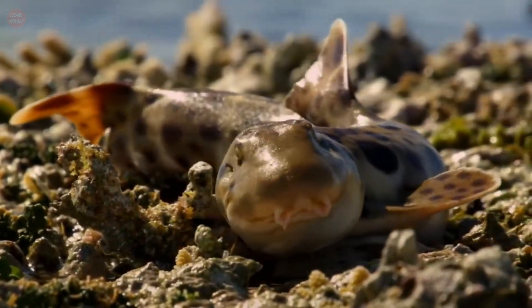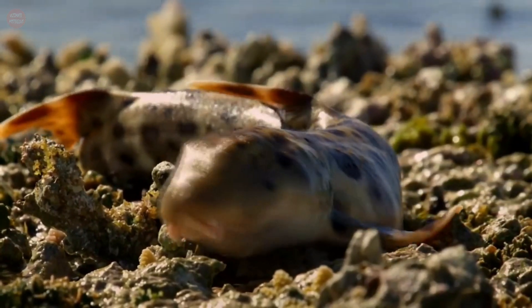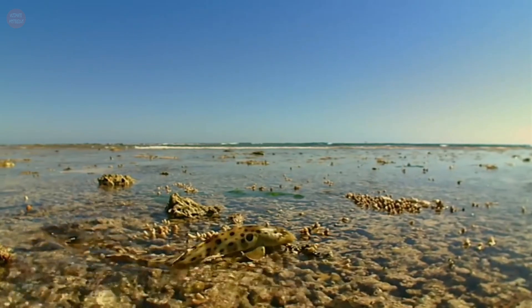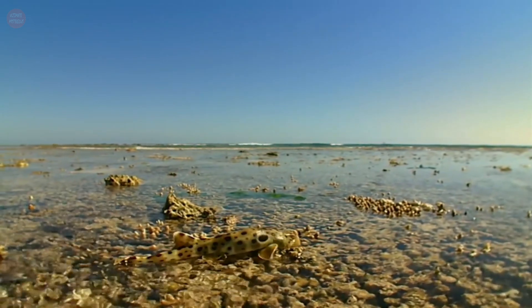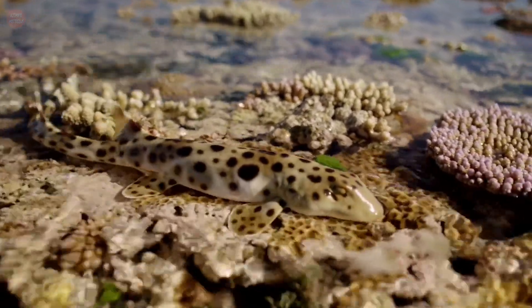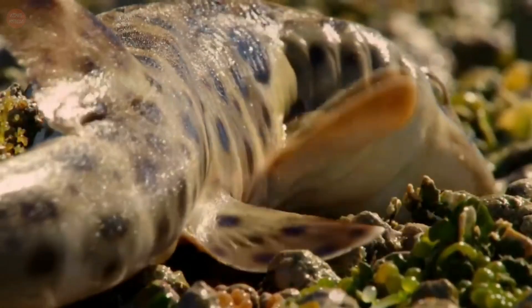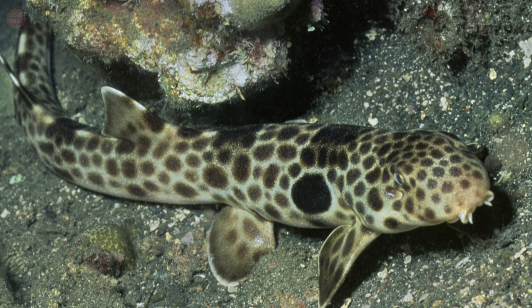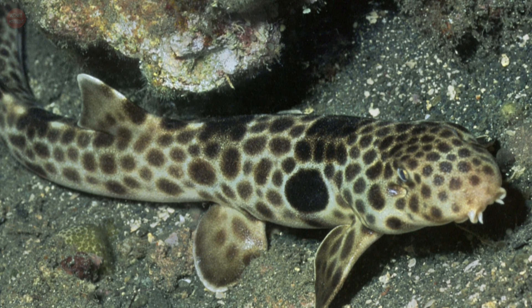The epaulette shark is also known as the walking shark. As an adaptation for navigating its complex reef environment, these sharks move by seemingly walking, bending its body from side to side, and pushing off of the substrate with its paddle-shaped pectoral and pelvic fins. Its gait is similar to that of salamanders, an example of convergent evolution.